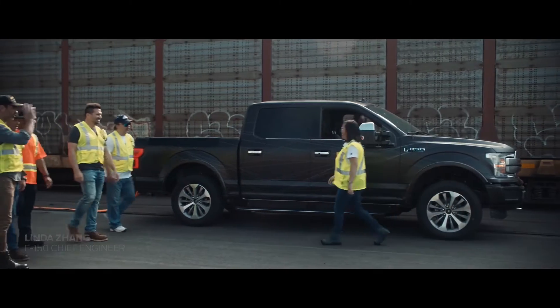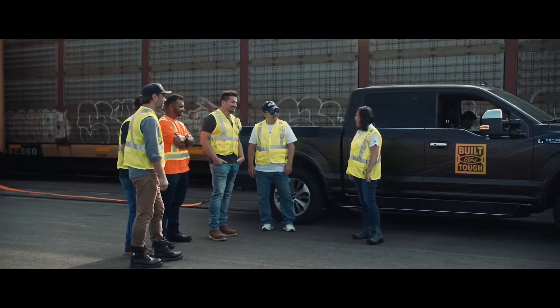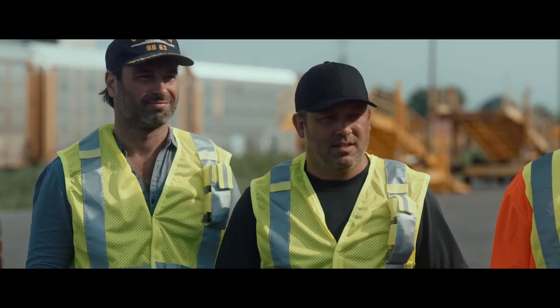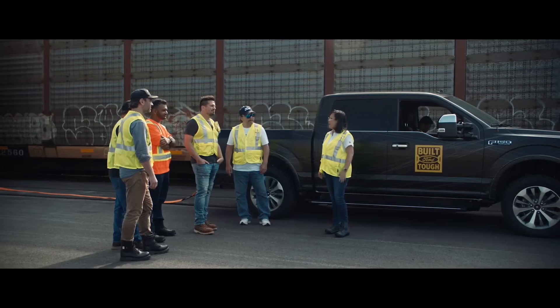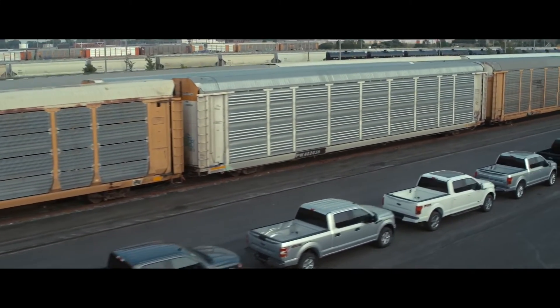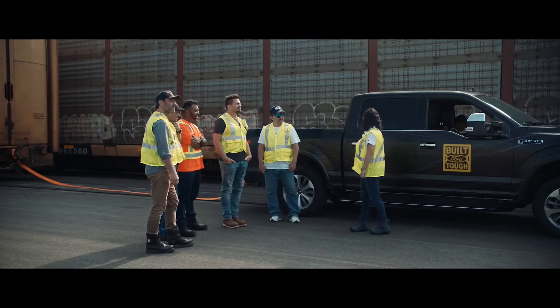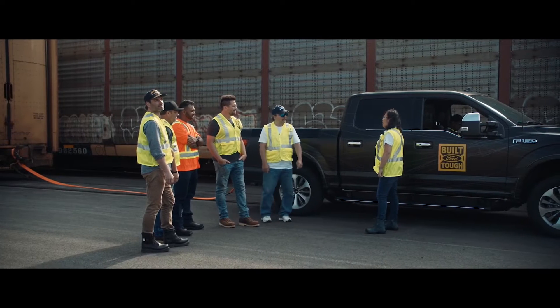Good morning guys! So as you can see, we're here at the rail yards. We have a very special version of the F-150, and as you can see behind me, we've got 42 trucks representing 42 years of America's best-selling truck. They line up to over 1,000 feet in terms of distance.